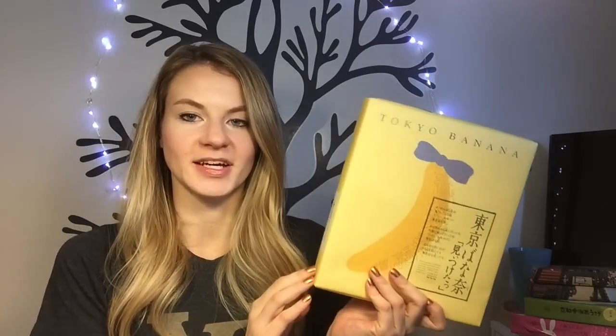Here's another snack thing. I bought this at the airport for my friend Melina. These are Tokyo Banana - they're like these little pastry snacks. I've never had these but like everyone gets these when they go to Japan so I thought why not? They're probably really good.